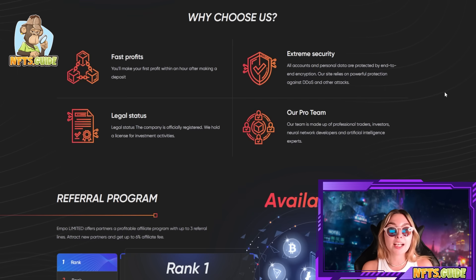Number two, legal status: the company is officially registered and holds a license for investment activity, so they're completely audited and transparent. Number three, extreme security — this is a really big one. All accounts and personal data are protected by end-to-end encryption, and their site relies on powerful protection against DDoS and other attacks. Their pro team is made up of professional traders, investors, neural network developers, and artificial intelligence experts. You are in very good expert hands so you have nothing to worry about.